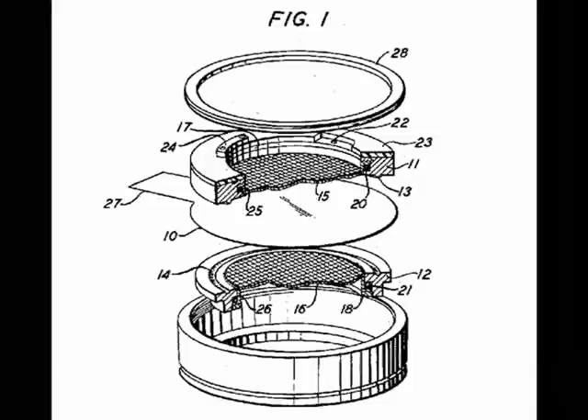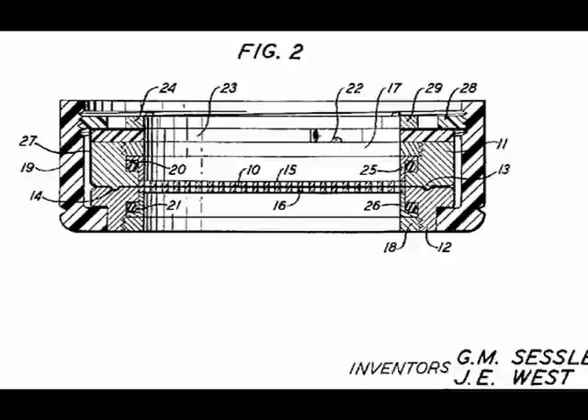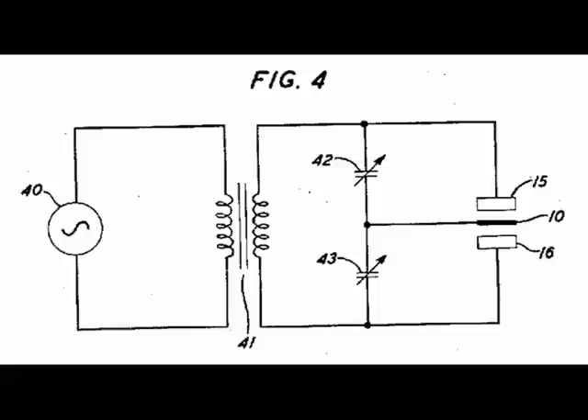What my colleague Gerhard Sessler and I were able to do was to replace that battery with a very thin piece of polymer, which we had properly treated to embed charges in that polymer so they couldn't escape. It's the field generated from the electret that replaces the need for the battery, which reduces the complication of the condenser microphone and made it useful in telecommunications. You've got one on that thing. Basically 95% to 98% of all microphones made in the world today are based on the principles that Sessler and I developed — it's taken over everything, including outer space.